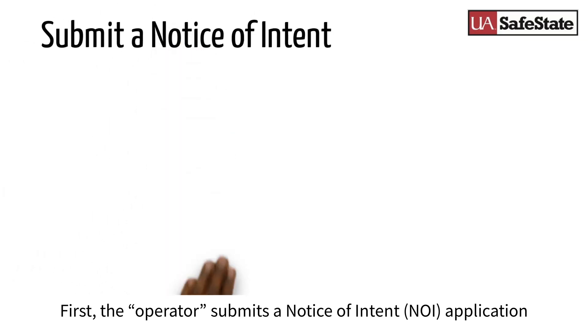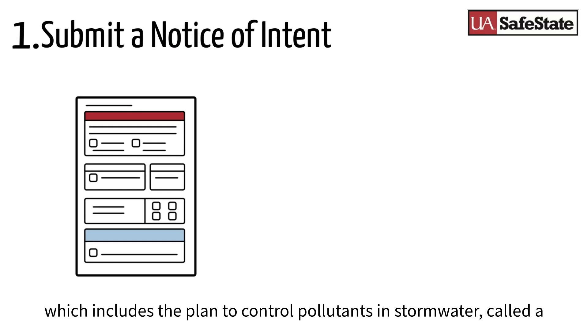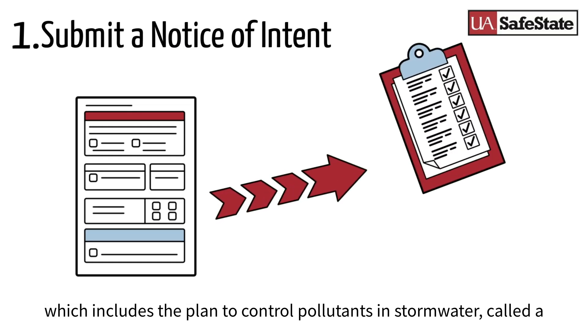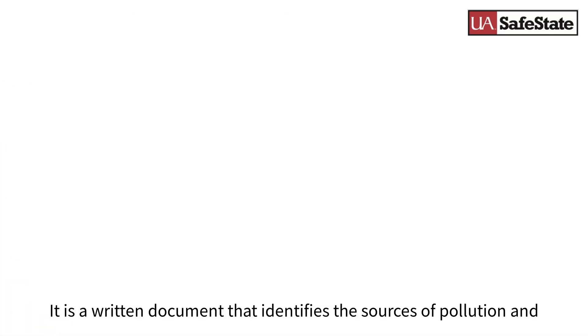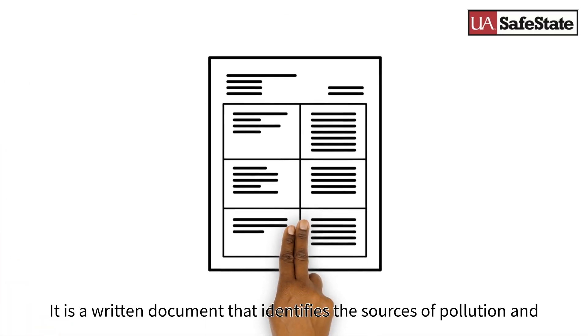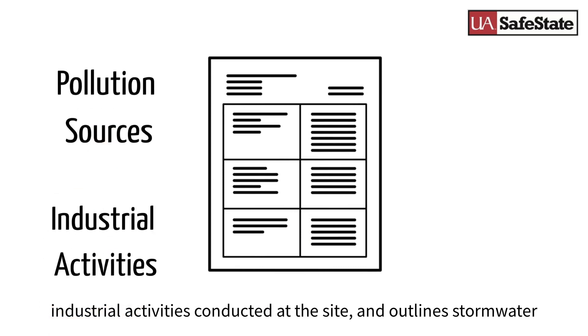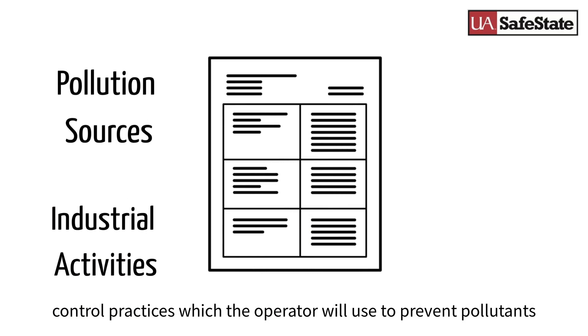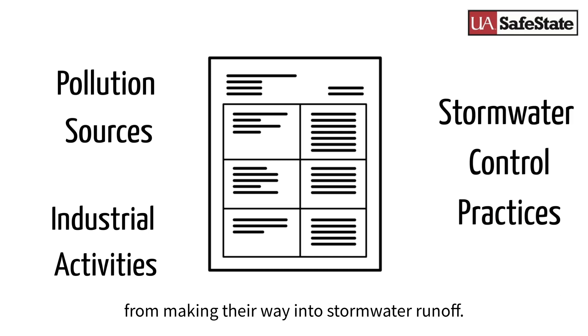First, the operator needs to submit a Notice of Intent, or NOI, application which includes the plan to control pollutants in stormwater, called a Stormwater Pollution Prevention Plan, or SWPPP. A SWPPP is a written best management practices plan that identifies the sources of pollution and industrial activities conducted at the site and outlines stormwater control practices which the operator will use to prevent pollutants from making their way into stormwater runoff.